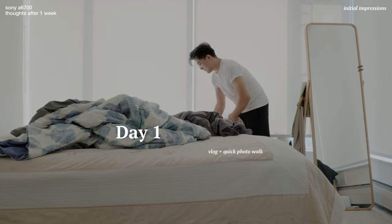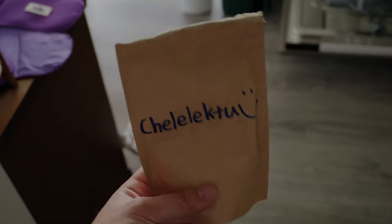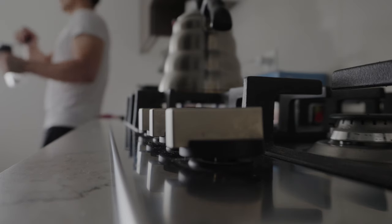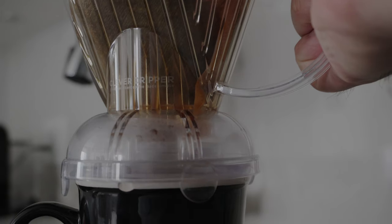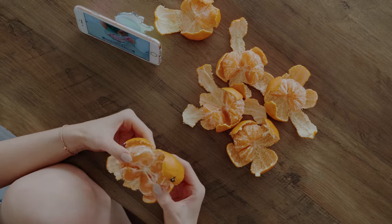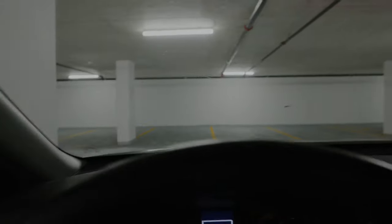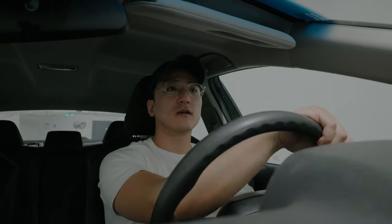Day one was really all about using the camera intuitively — how far can I get before I needed to Google something? I just went through each menu item and changed whatever settings I thought I needed to. After a quick setup, I just got to shooting and tried to see what came out of it. I can't say the experience was all that intuitive, but I did appreciate the small form factor of this camera, especially with the 16-50 kit lens.